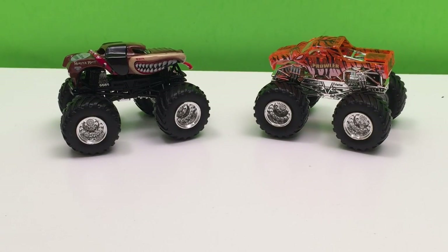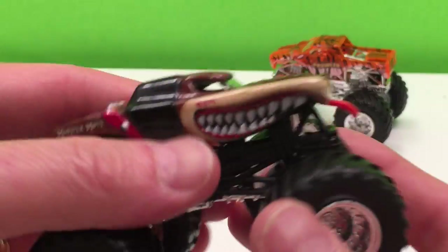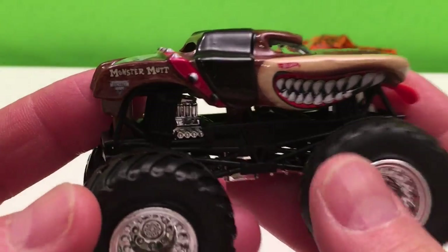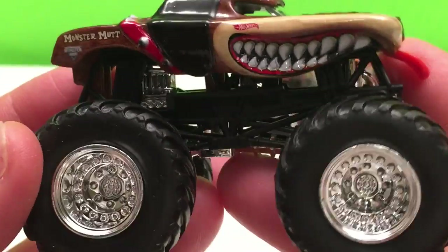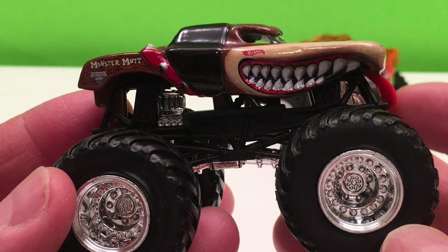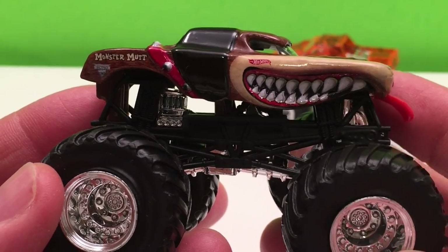All righty, here they are. First we have Monster Mutt — this is our classic Monster Mutt. Really shiny, eh? I love brand new, but sometimes I have to go into vintage stores to find the rare ones and they can sometimes be a little beat up.